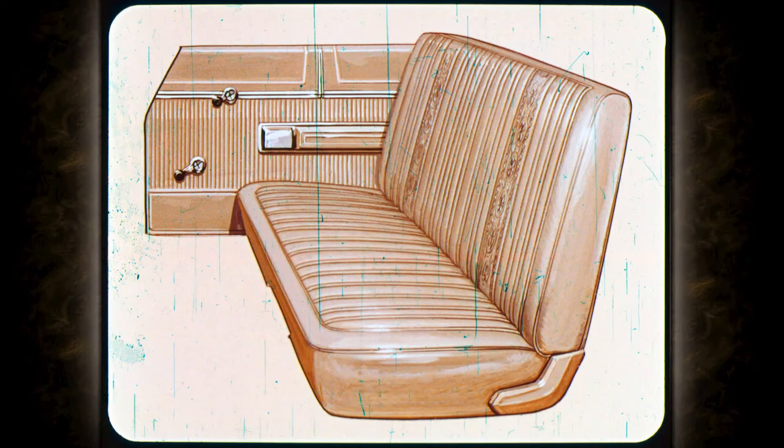On the inside, spacious, luxurious seating in a Newport with standard cloth and vinyl bench seating. Or get the optional vinyl bench or bucket seats. Newport's got the seats and the trim.